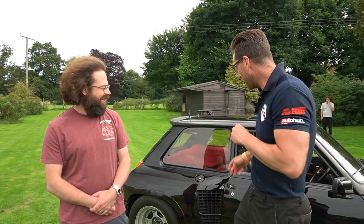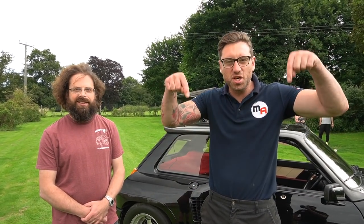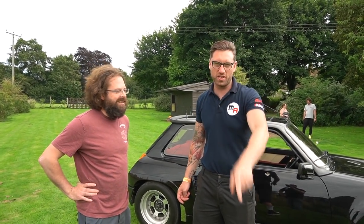Andrew knows far more about it than I do and I could ask more questions - there's so much more I want to know. But what I actually want to do is drive it. If there are any more questions, ask us in the YouTube comments below and Andrew will be able to tell you exactly about it. What we're going to do is take a drive and see what it actually drives like - that's what we're looking forward to.